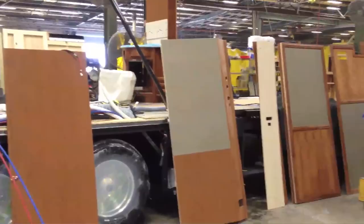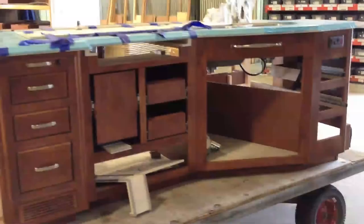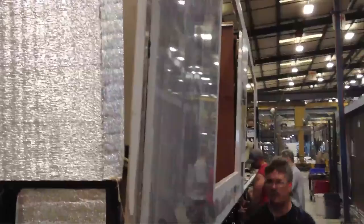Now cabinetry and other interior fittings can be installed. Then it's time for the walls — they're hoisted into place with a crane.